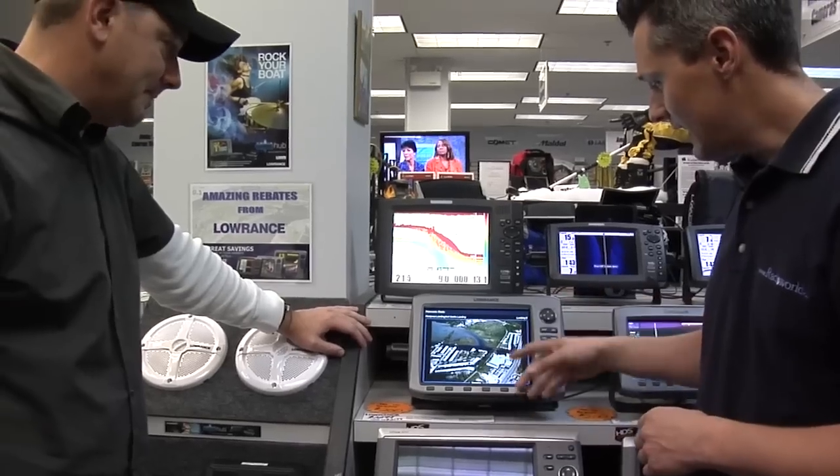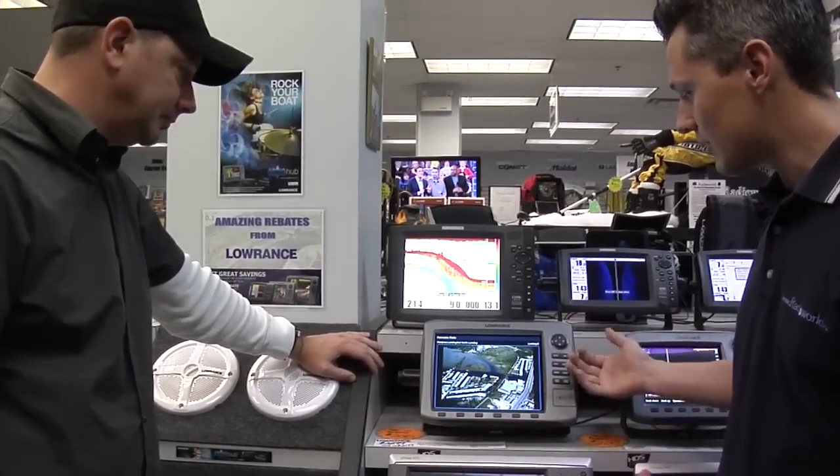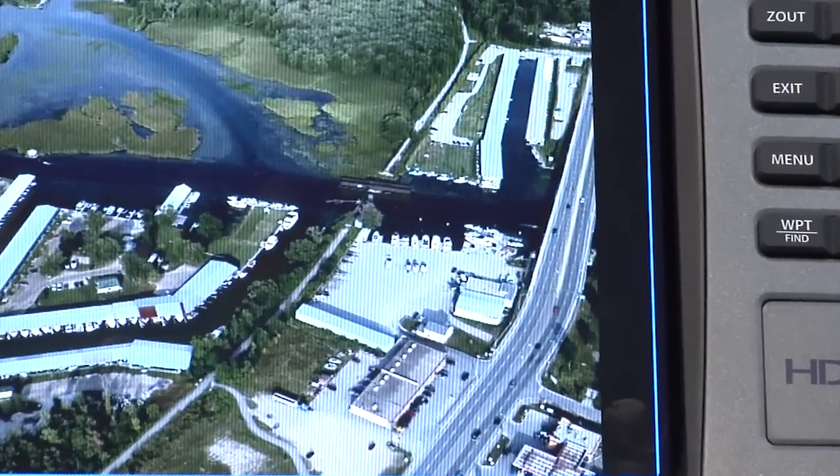Even if a lot of these little channels don't have depth marked on them on the chart, you can clearly see just based on the color of the water being so clear that there is depth in there, and it would be worth fishing.